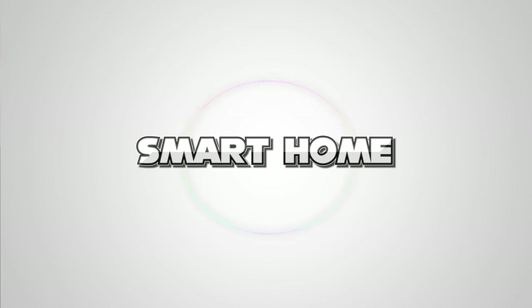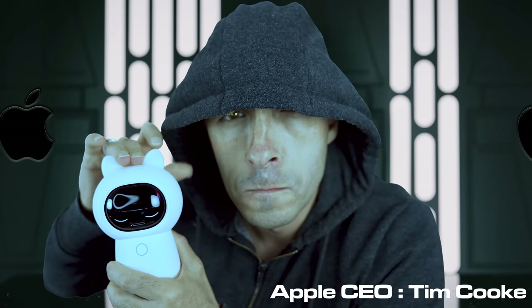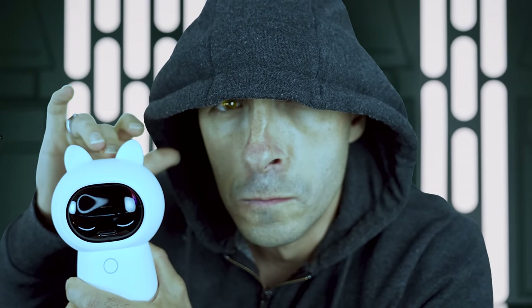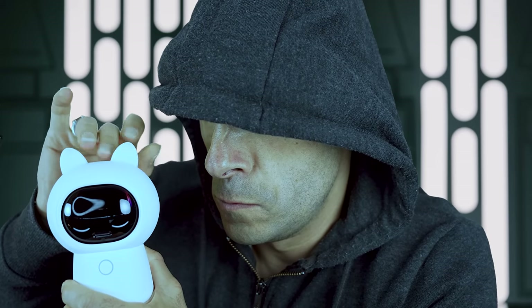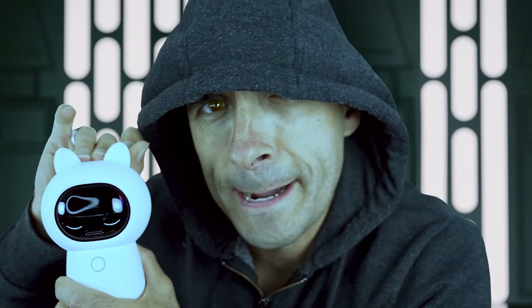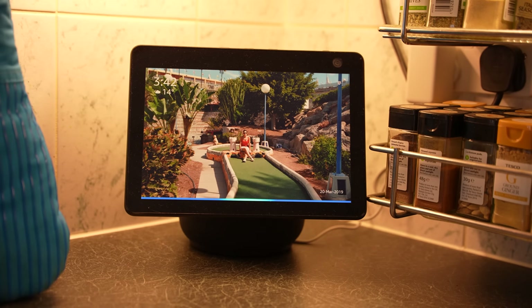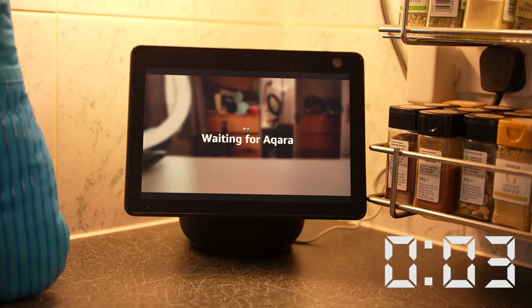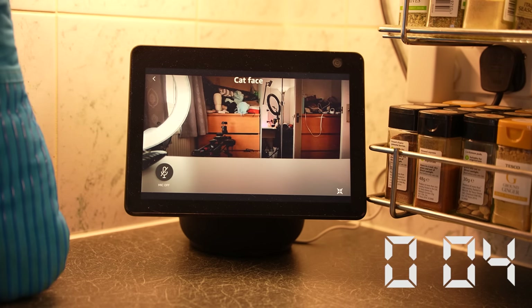The Aqara range is quite unusual in that it has a sensible price tag and yet still works with Apple HomeKit, and this camera is one of those things. This camera will load on the Amazon Echo Show and the Google Nest Hub, and it loads faster than I have ever seen any other camera load its feed on those devices.